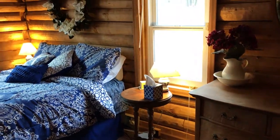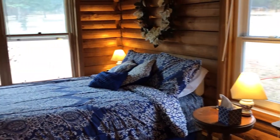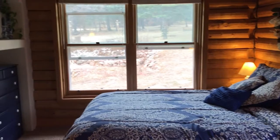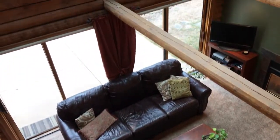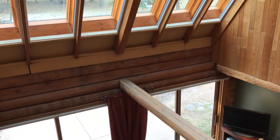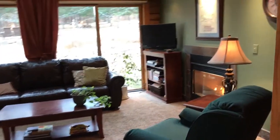This home has approximately 2,000 finished square feet, four bedrooms, and two full bathrooms, and one of the bedrooms is on the main level. This home also has two gas fireplaces and skylights that provide a lot of passive solar heat in the winter.